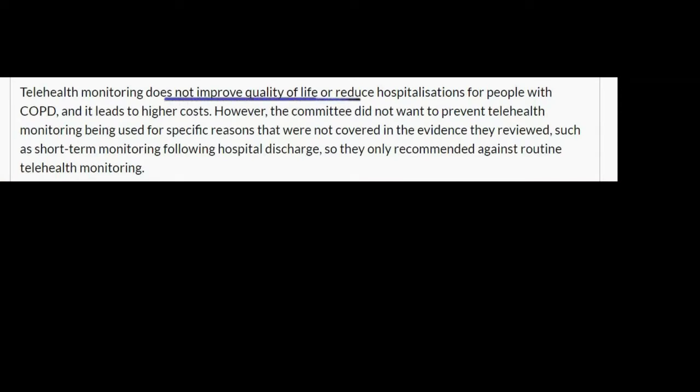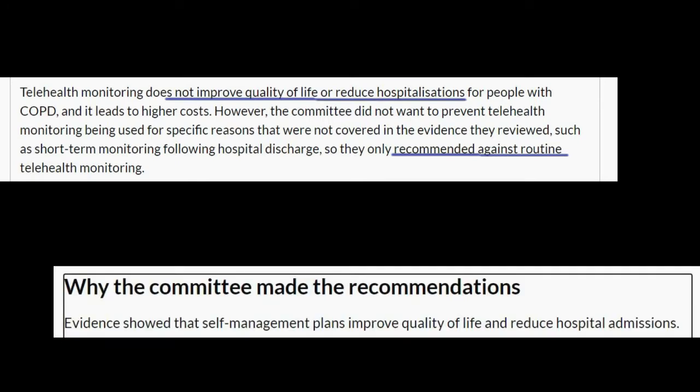If you actually read the NICE guidelines in the UK for the management of COPD, they say telehealth monitoring does not improve quality of life or reduce hospitalizations for people with COPD and it leads to higher costs. However, the committee did not want to prevent telehealth monitoring being used for specific reasons, so they only recommend against routine telehealth monitoring. They then go on to say that evidence showed that self-management plans improve quality of life and reduce hospital admissions. So my question is: what about a device that does both — that does telehealth monitoring and supports patients with their own self-management? And this is the niche that the SpiroBank Smart Spirometer fits into.